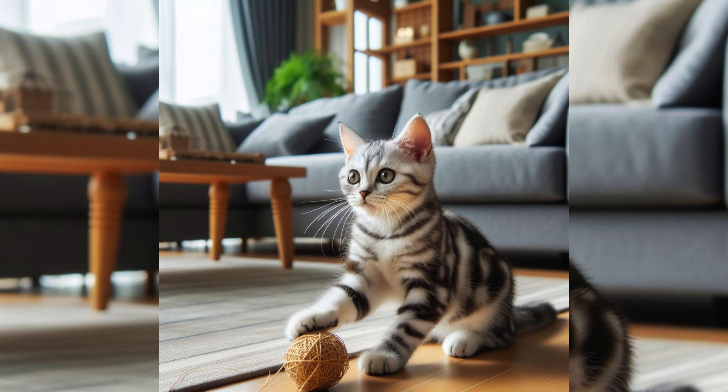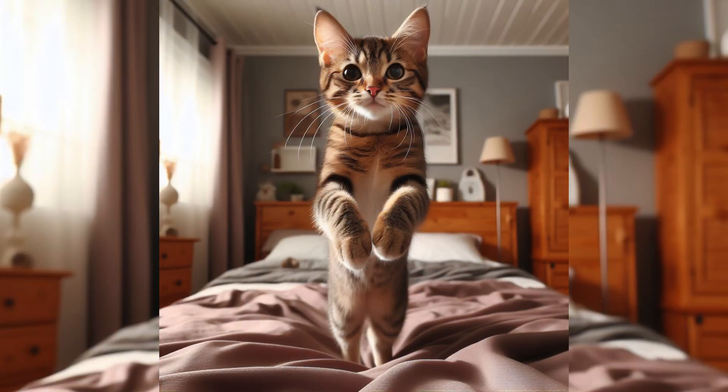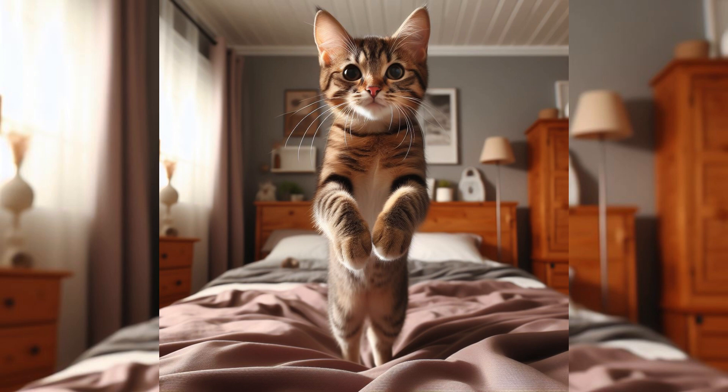They are known for their gentle, affectionate, playful, easygoing, and curious nature. Their round face gives them a sweet look that correctly conveys their temperament. They come in many colors, including white, silver, black, cream, blue, brown, and red. These cats are known for their easygoing, amiable personalities.